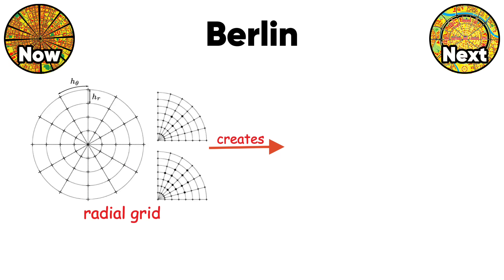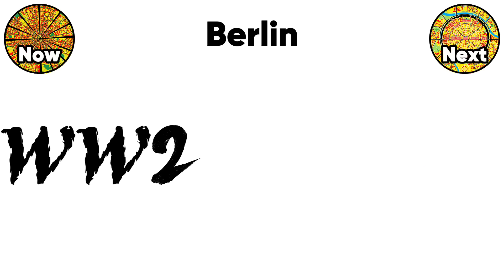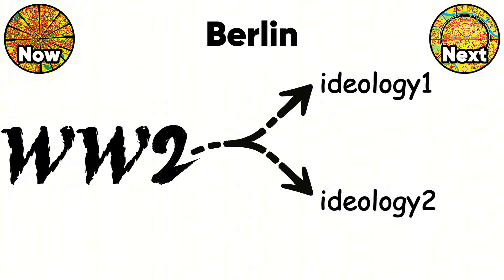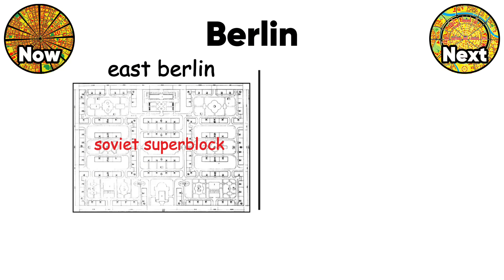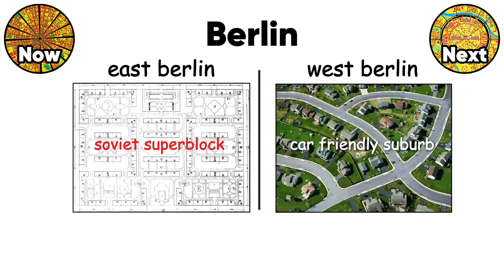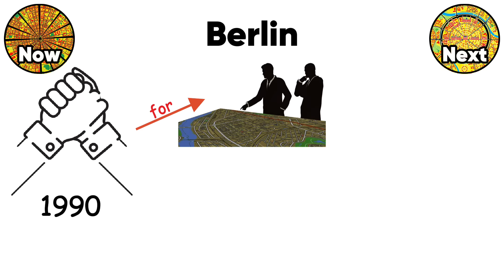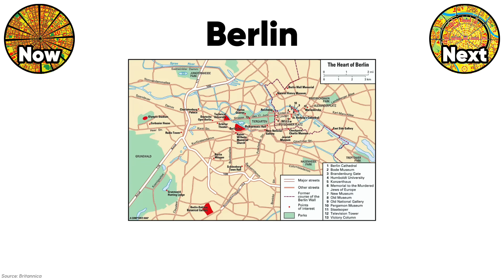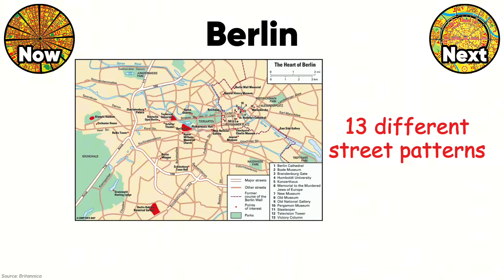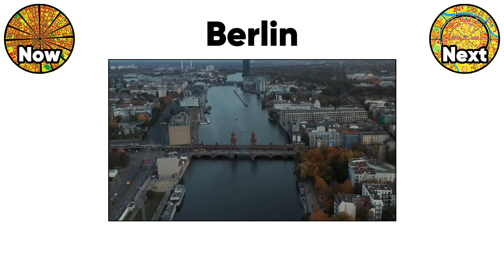The radial-grid combination creates confusing five-way intersections where streets meet at weird angles. After World War II, the ideological split was carved directly into the city's fabric — East Berlin got Soviet-style superblocks while West Berlin built car-friendly suburbs. Reunification in 1990 forced planners to stitch together two incompatible systems. The result: Berlin now has 13 different street patterns depending on which neighborhood you're in.